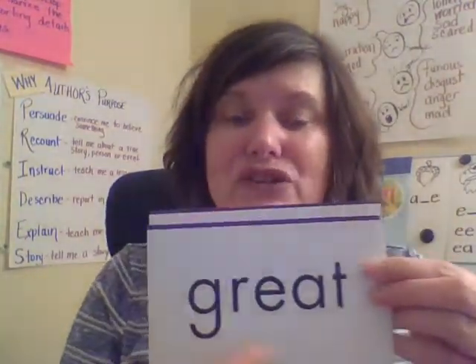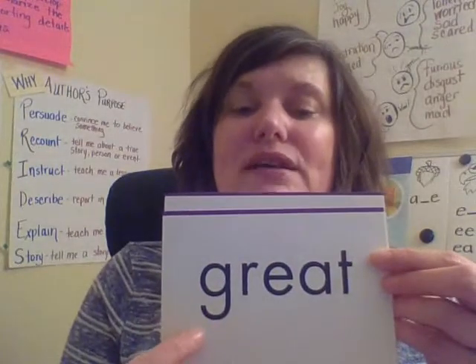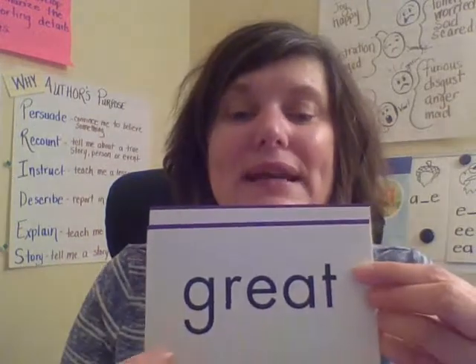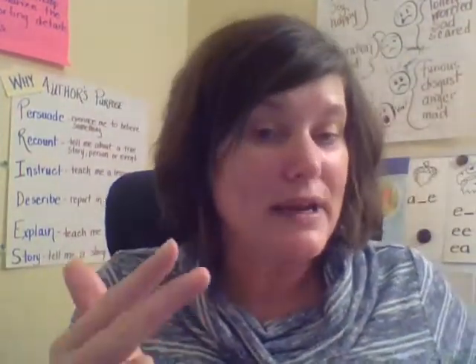The next word is 'great.' You are doing a great job. Let's read it: great. Spell: G-R-E-A-T. Read it: great. And don't forget I should hear you reading, spelling, and reading with me — that's how you're going to remember the words.